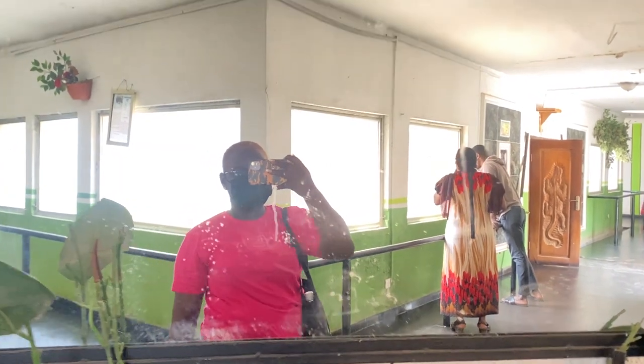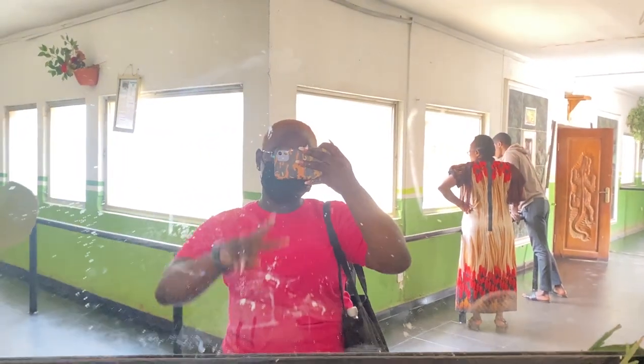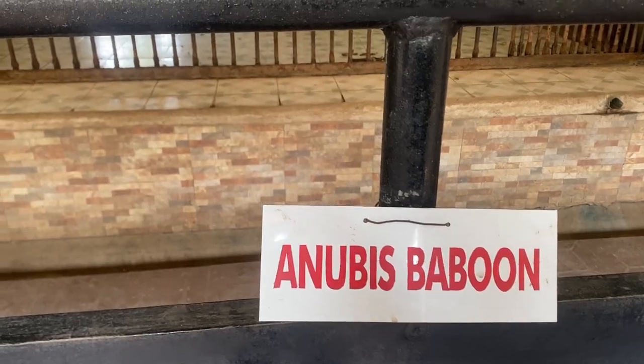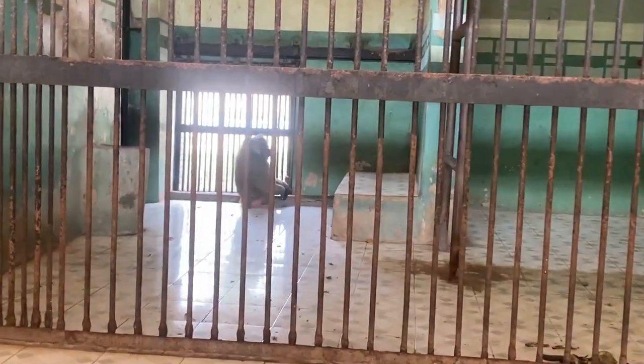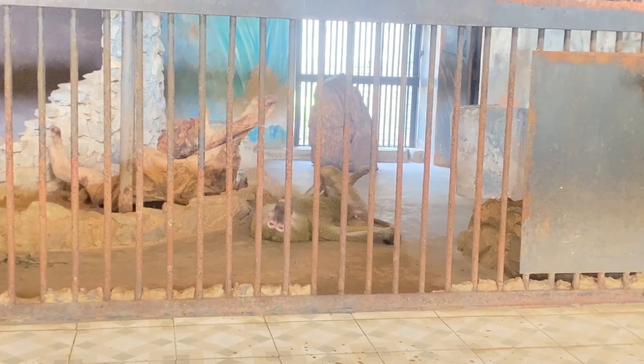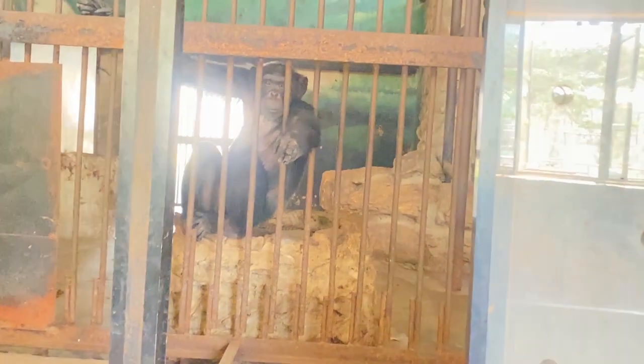This is the end of the reptile section. Now I'm taking you to the part that has monkeys — lots and lots of monkeys. We have the baboon, we have chimpanzees, and other species of monkeys.